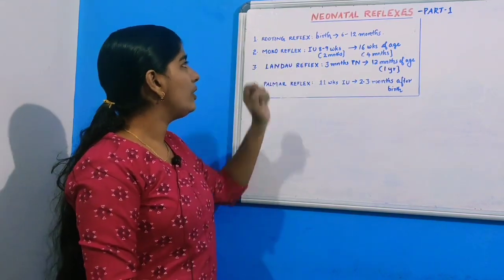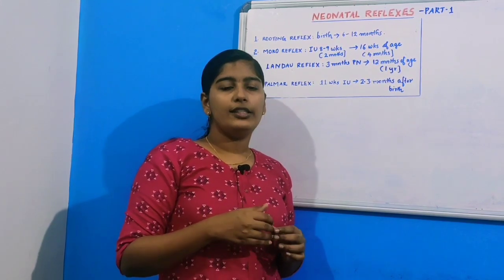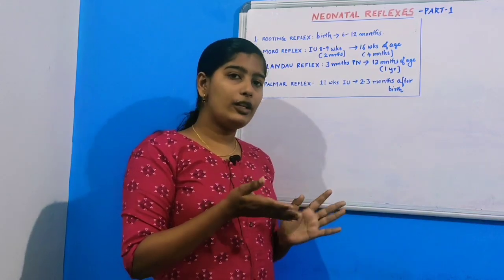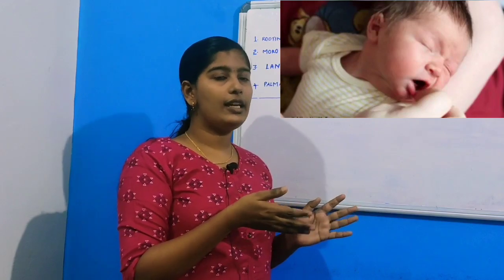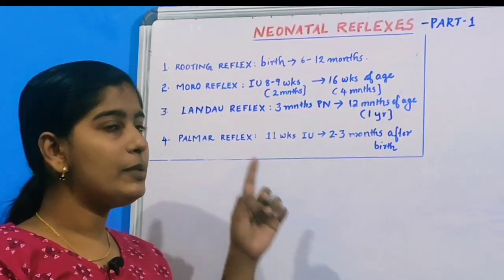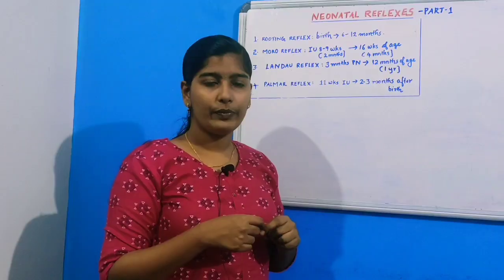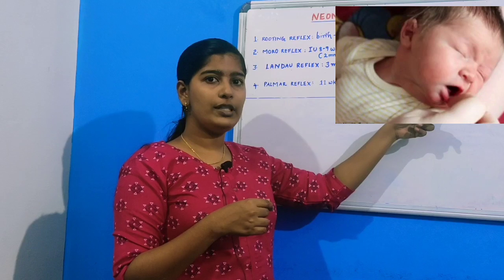First is the rooting reflex. Generally, stroke the infant from the lips towards the cheek and the child would react by turning his head towards the stimulated side with his mouth open. This is present from birth till six to twelve months of age. You can understand it well from this picture.